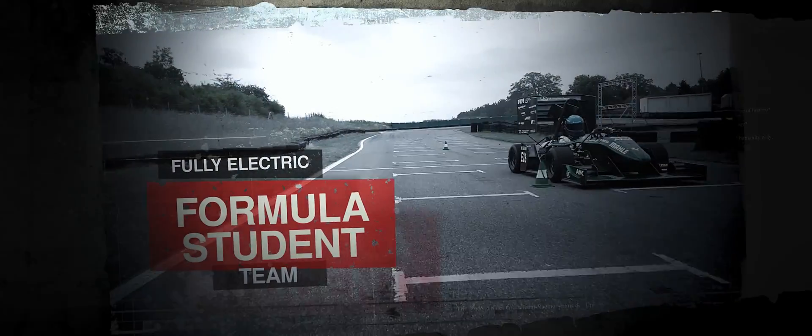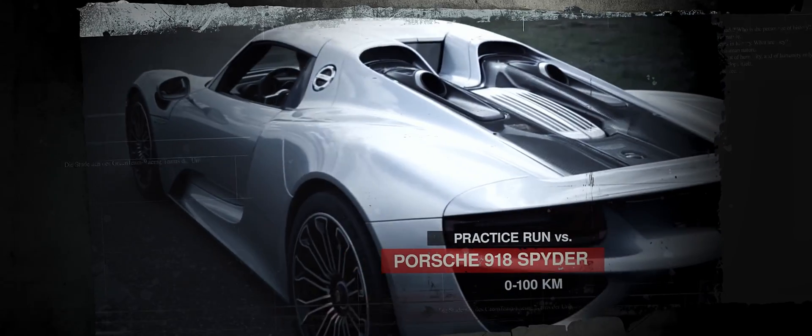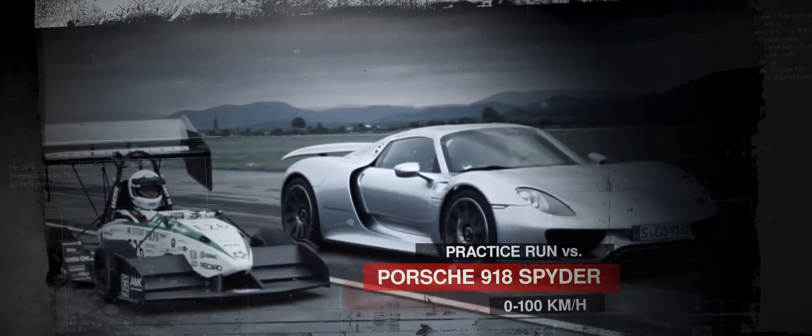We are a fully electric former student team. We build two cars each year and since 2009 we are one of the top 10 teams in the world ranking. Two times we had the world record from 0 to 100 kph. On the day of our second world record attempt we raced against the 918 Spyder and we crushed it.